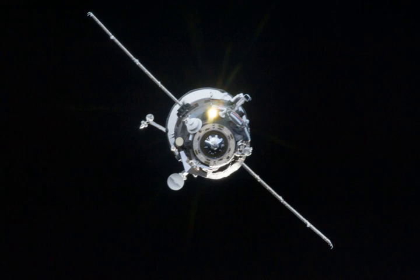Progress M19M achieved soft docking with the ISS on April 26 at 1225 UTC to the back docking port of the Zvezda service module, and hard docking was complete at 1234 UTC.